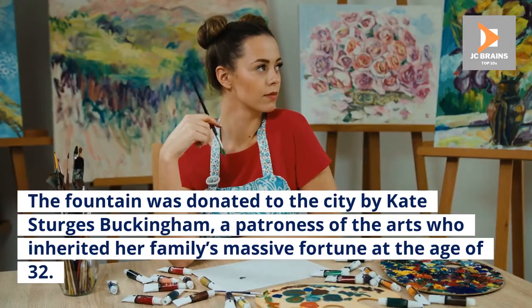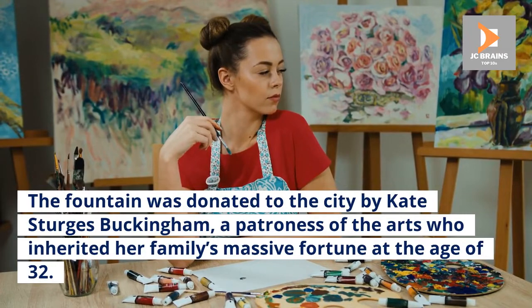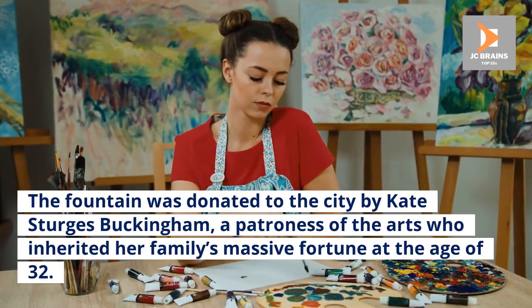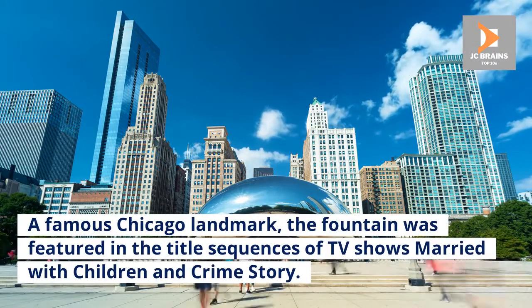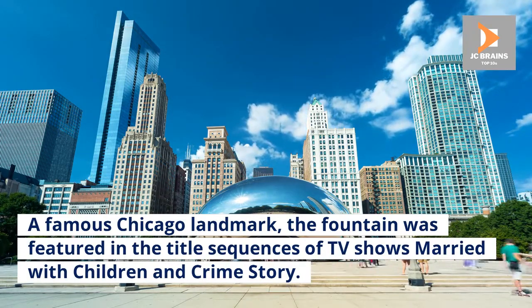The fountain was donated to the city by Kate Sturgis Buckingham, a patroness of the arts who inherited her family's massive fortune at the age of 32. A famous Chicago landmark, the fountain was featured in the title sequences of TV shows Married with Children and Crime Story.